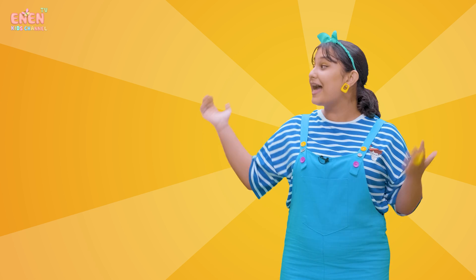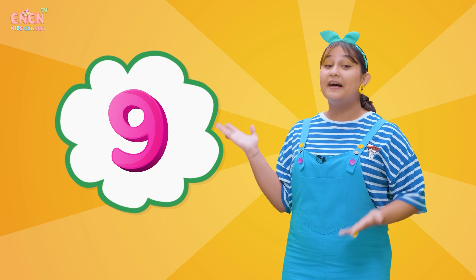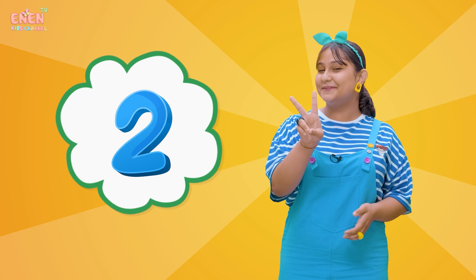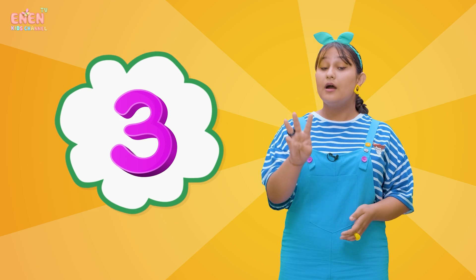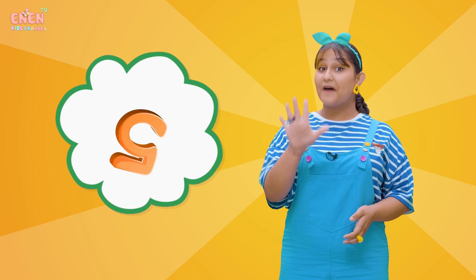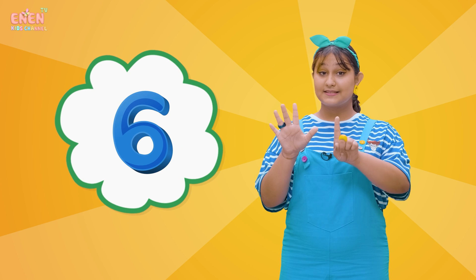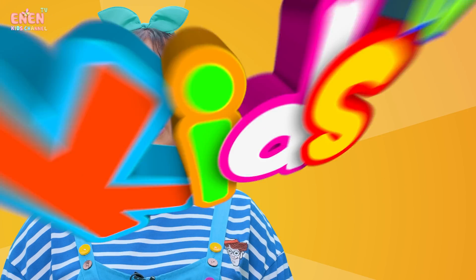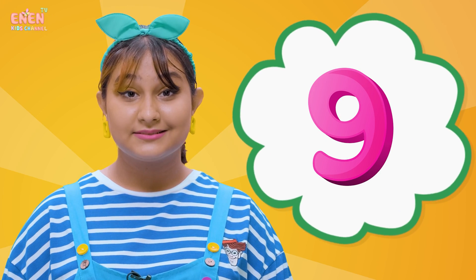Our next number is the number nine! Let's count to nine from the beginning together! One, two, three, four, five, six, seven, eight, nine! Nine!